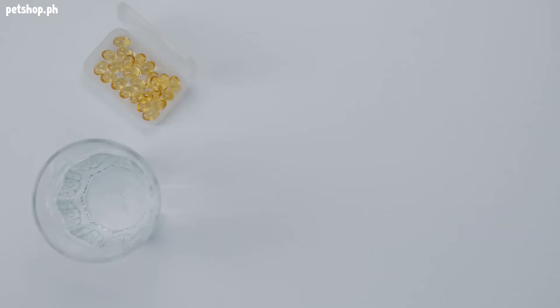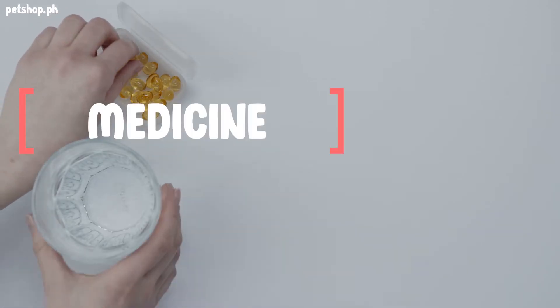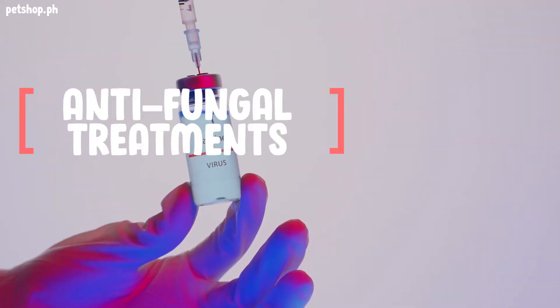Just like humans, sometimes fish develop diseases. Fortunately, many of them can be easily treated with the right medicines, such as antibiotics and antifungal treatments.